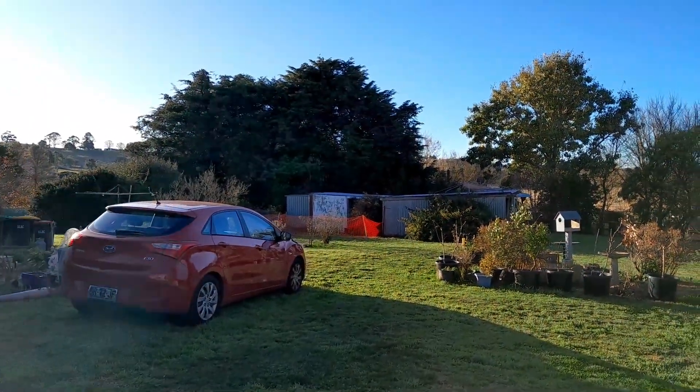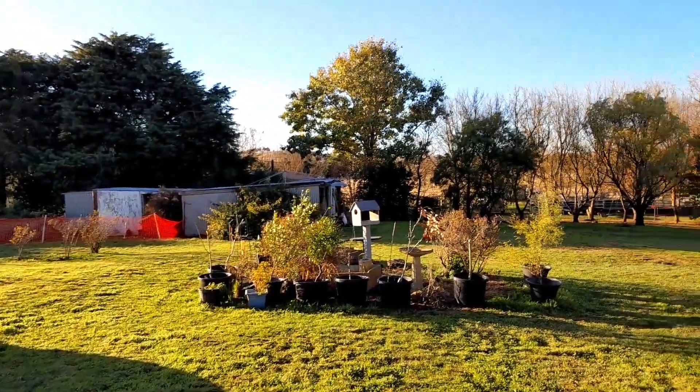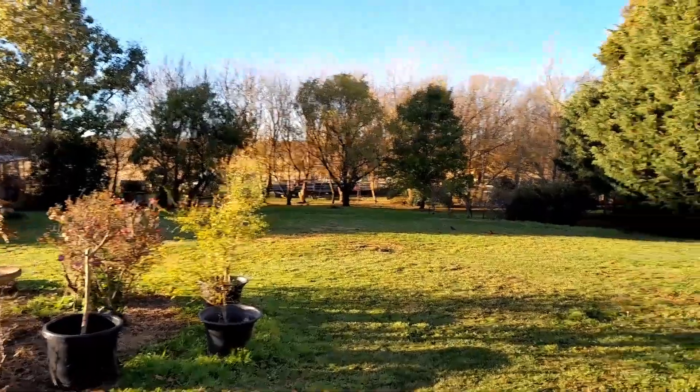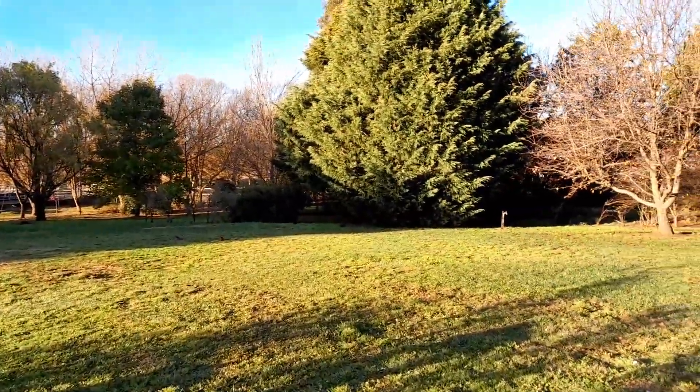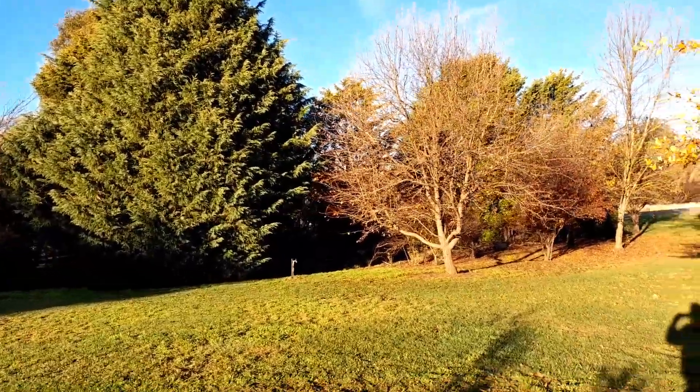There's the temporary orange fence for the chooks. Some of our plants come from Buxton and still need to be replanted — some are getting hammered in the frosts. That's what we've started calling the Glen down there.